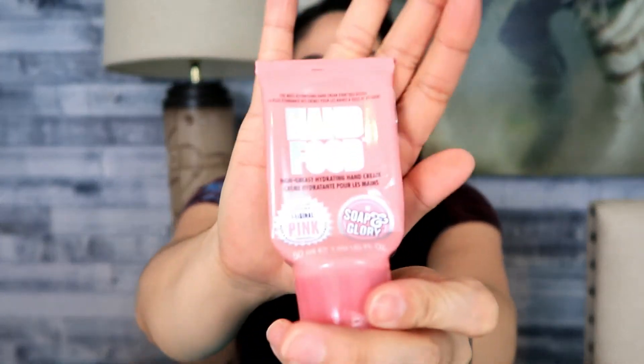I have Soap & Glory Hand Food — a small 1.69-ounce bottle. It came with a foot moisturizer too but I used that up ages ago. It has a really great scent that reminds me of Chanel Mademoiselle — rose and bergamot but more complex. If you like that perfume you'll probably enjoy this. It was very hydrating and I would repurchase it if it was on sale at Ulta or I was trying to hit my points threshold. I enjoyed it and it's convenient to have around.